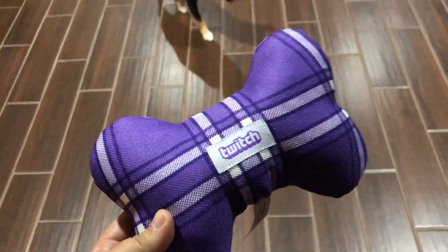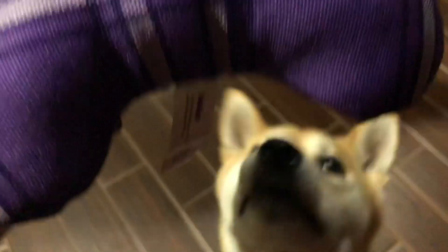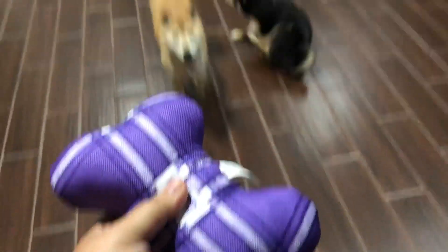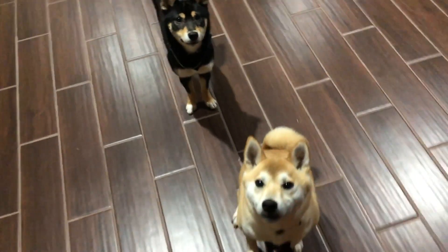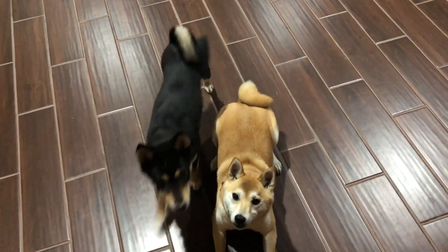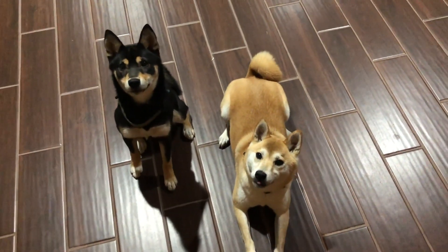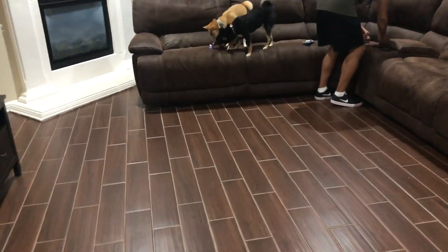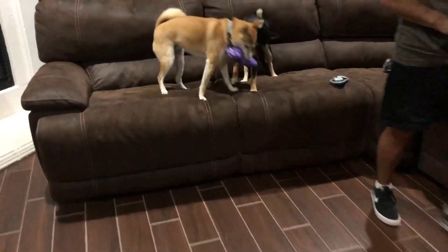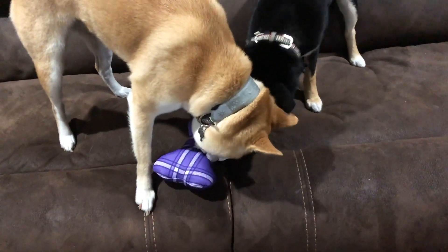We are back from our walk! Before we end the night, we got this cute little Twitch dog toy that we got at TwitchCon — it's a little bone and it squeaks. We've got some excited pups! Riley, can you sit? Good girl — ready, three, two, one! Sorry if I'm out of breath, we did just get back from the walk and they walk quickly. Enjoy it, babies!